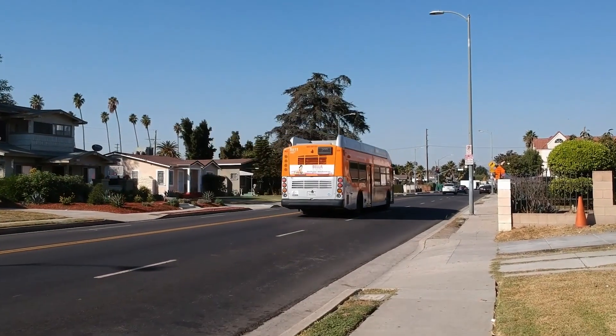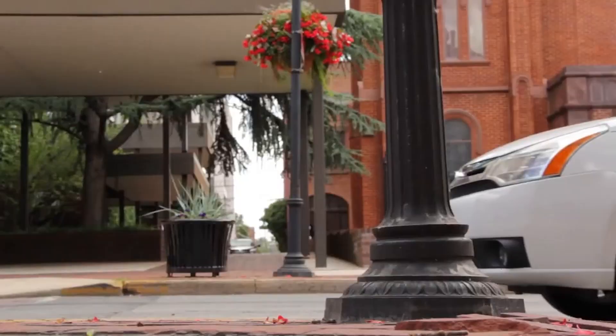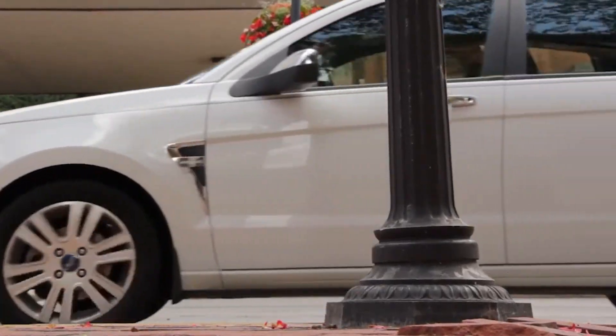That sounds a lot like an ADU, and there certainly are similarities. As with ADUs, the new duplex unit can be at least 800 square feet — ADUs can be as large as 1,200 square feet, but cities have to allow them to be at least 800. Parking exemptions are similar too: no parking space is required as long as the property is within half a mile of public transit; otherwise, you'll need one parking space per unit.